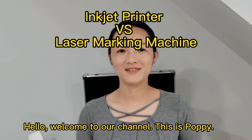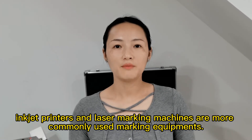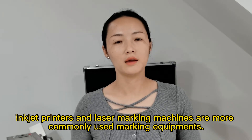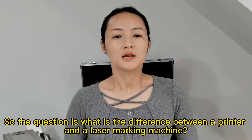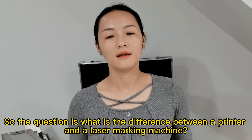Hi, welcome to our channel, this is Poppy. In our daily marking operations, inkjet printers and laser marking machines are more commonly used marking equipment. So the question is, what's the difference between a printer and a laser marking machine?